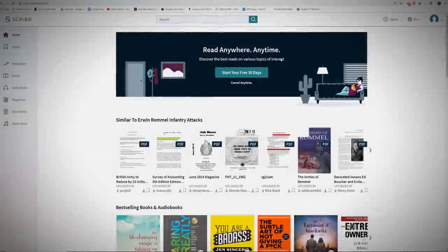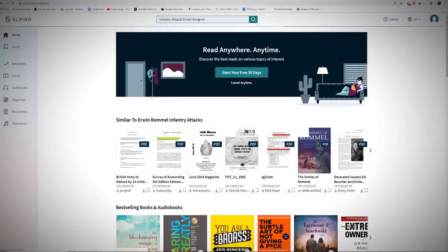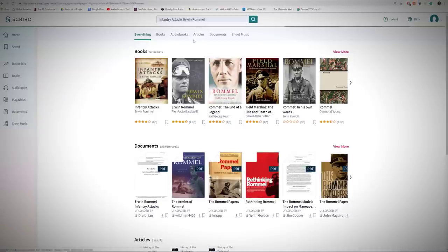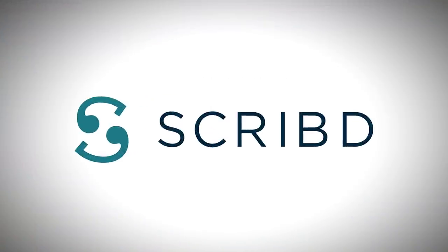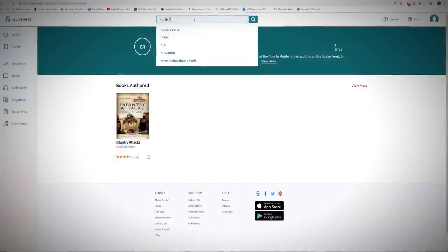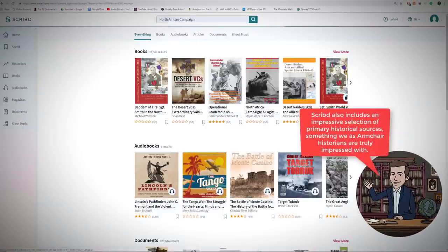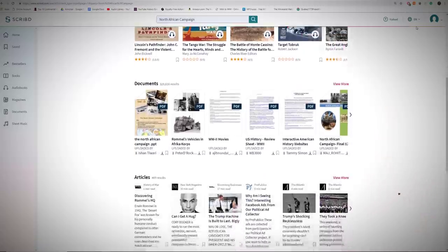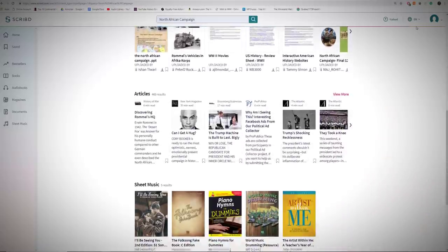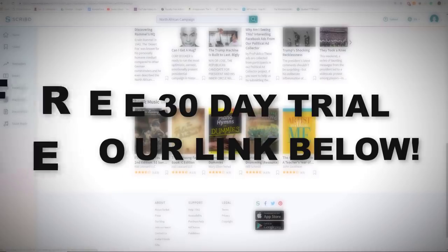During our research for this episode, we found the full English translation of Erwin Rommel's 1937 military classic, Infantry Attacks, a treatise on World War I infantry tactics, thanks to today's sponsor Scribd. Scribd is an online resource that allows you to access a huge library of books, audiobooks, magazines, and other reading material from almost any device. Follow our link in the description below to support our channel and get a free 30-day trial with unlimited access to their digital library. With that said, onwards to Africa.